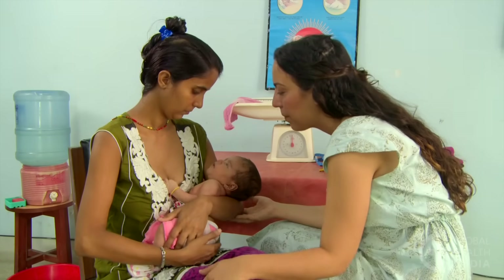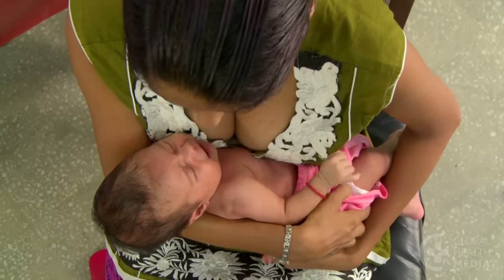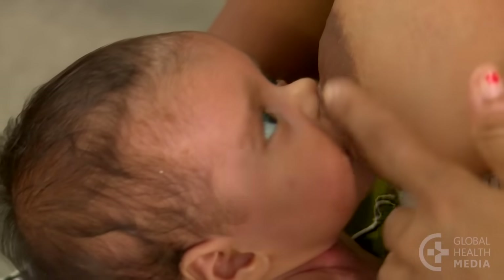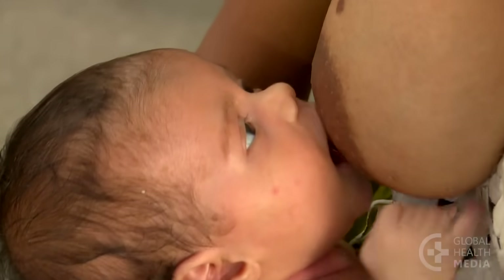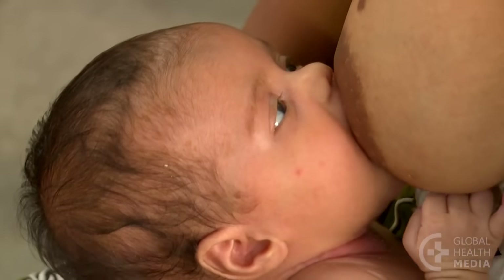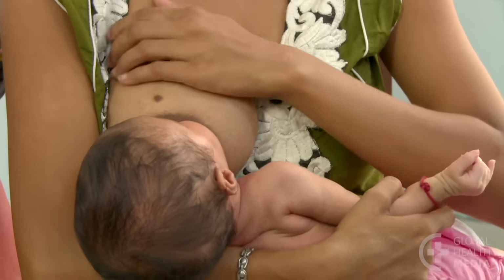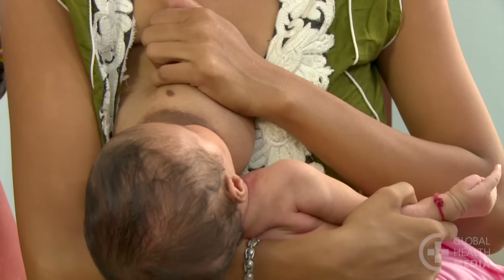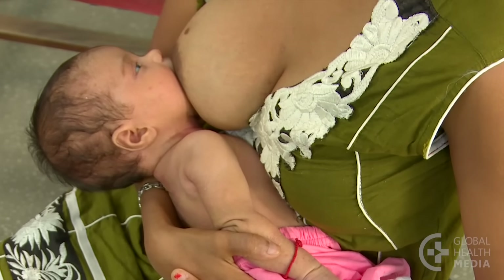Help the mother to attach her baby more deeply. Have her hold her baby close, facing her breast, with the baby's body straight. She positions her baby's nose opposite her nipple. The baby will open her mouth when she smells milk. The mother waits patiently until the baby's mouth opens very wide, then moves the baby quickly onto her breast. The mother can gently compress her breast to get the milk flow started.